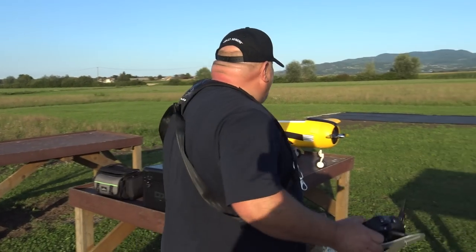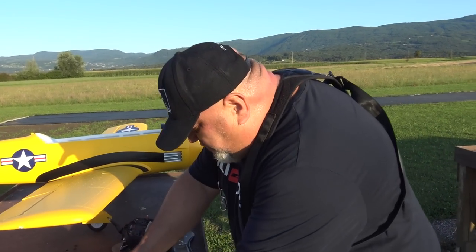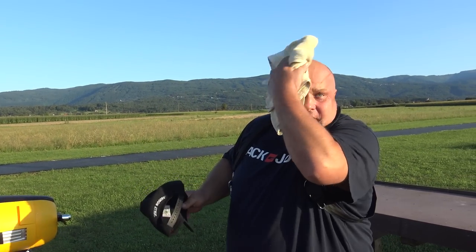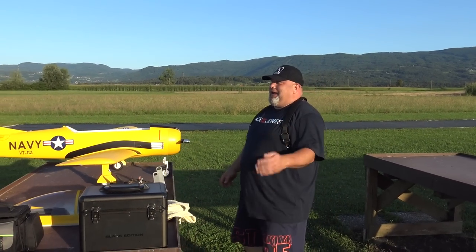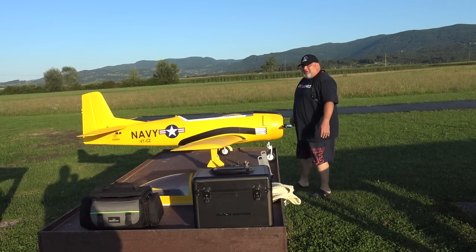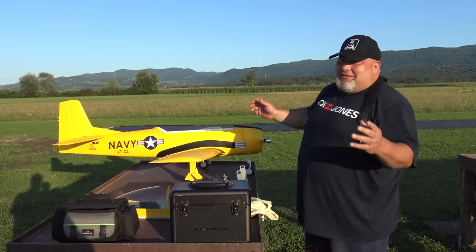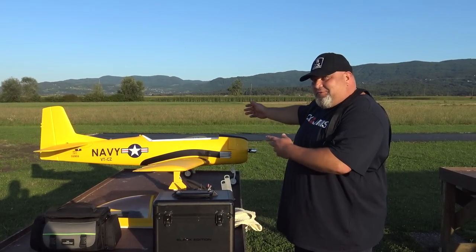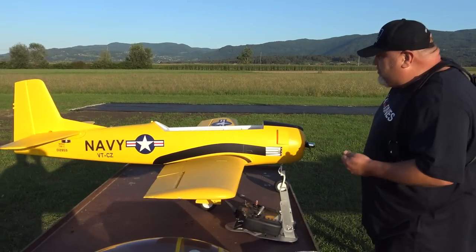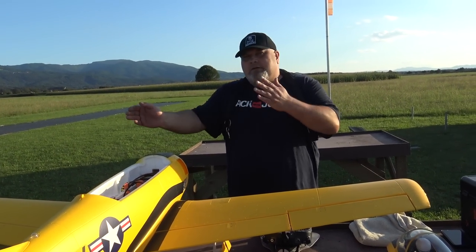Just a word or two about the assembly — it went together perfectly, no surprises. The only surprise will be tonight if the maiden flight goes well. Let's get back to the planes. I have also set it up according to the manual.